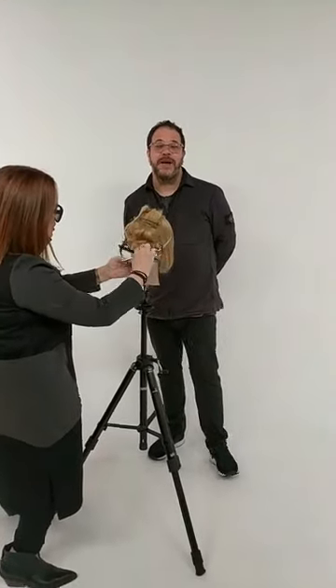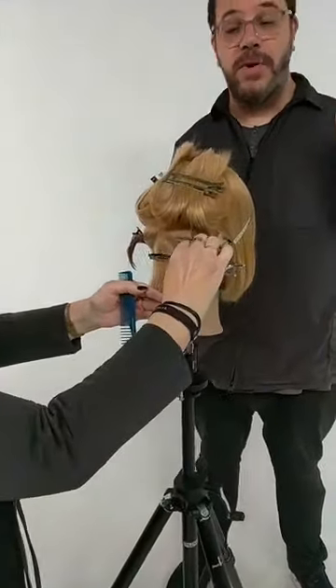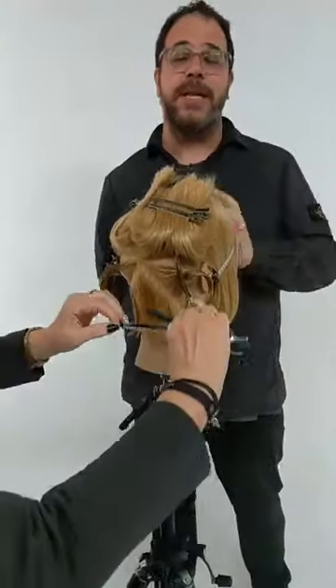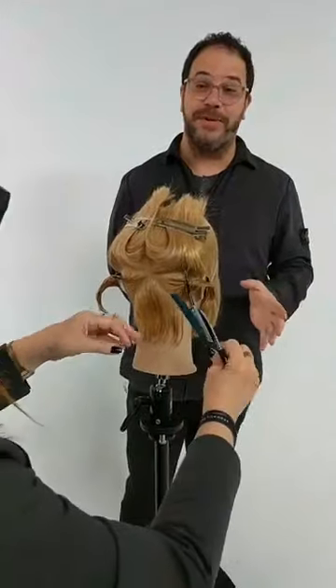Hi everyone, I'm Gerard Scarpace, co-founder of the Hair Brain community, bringing you Professionals Who Practice, number 19. This is our special series with our friends from Pivot Point where we bring in great educators and great artists to show that no matter how experienced or how great you are at your craft, constant practice is the key. Today we're with one of my favorite hairdressers, Ruth Roach.